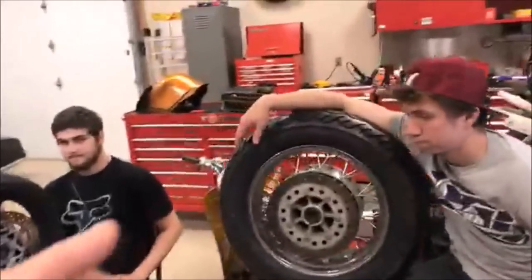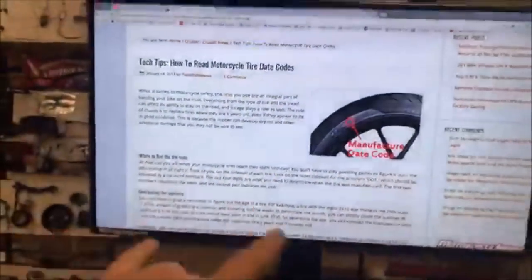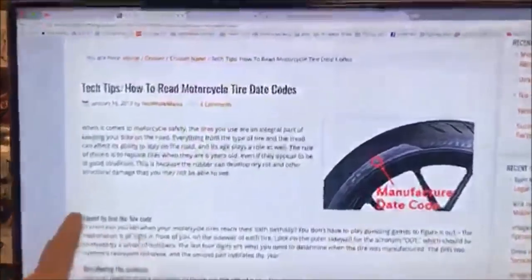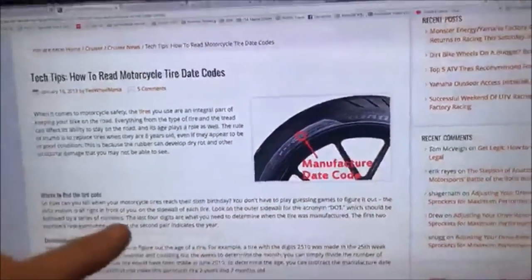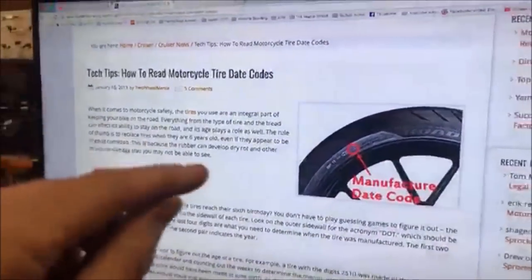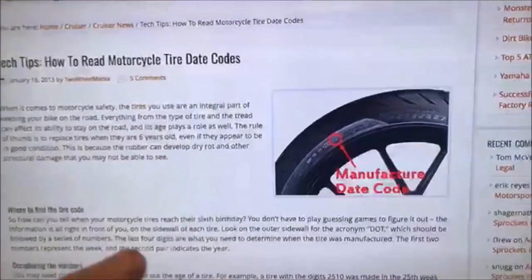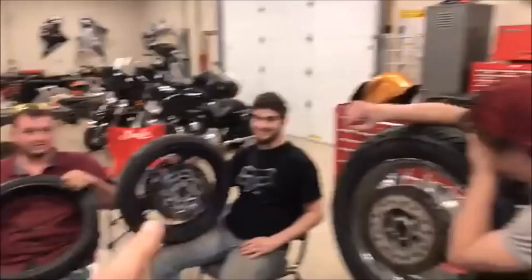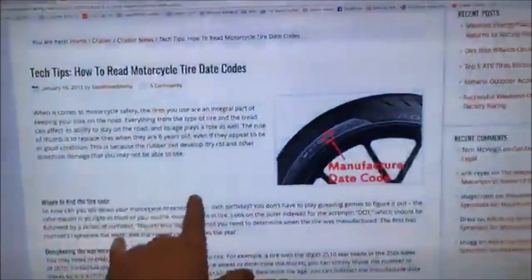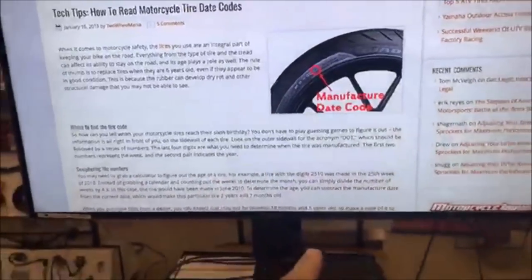Tires, whether they have good tread or not, should only be used for so long — there's a good recommendation on that. You can see we're using some information from the web on where to find the date codes. I'd love to see people post pictures of their own tires below with the date. Jesse was a little surprised how old his tire was, and he's getting ready to put a new one on. Basically there's a code that breaks down to the week and year the tire was made.